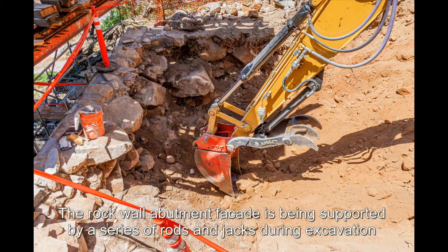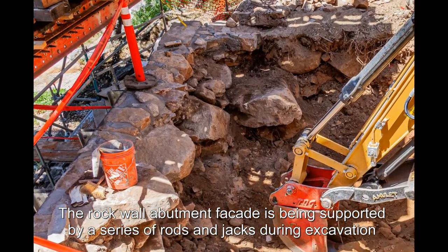The rock wall abutment facade is being supported by a series of rods and jacks during excavation.